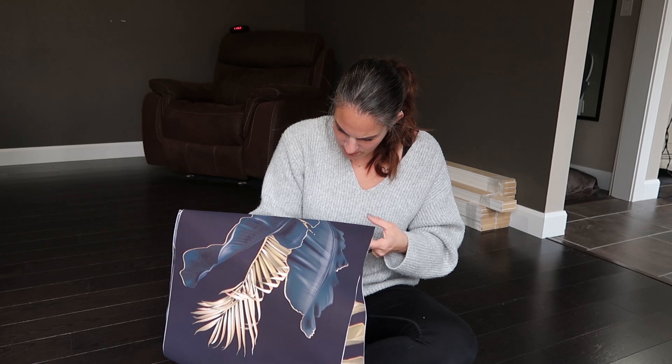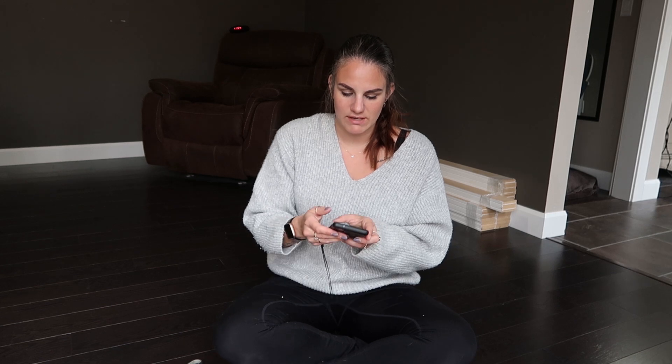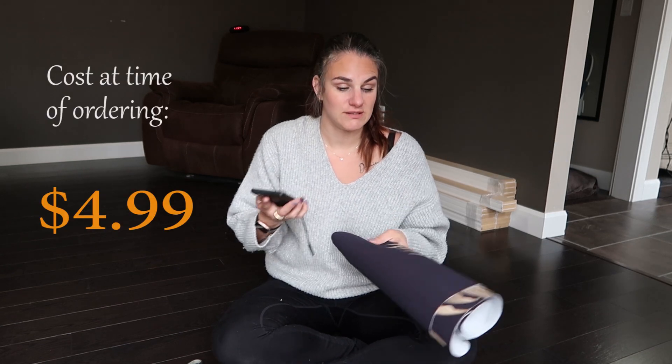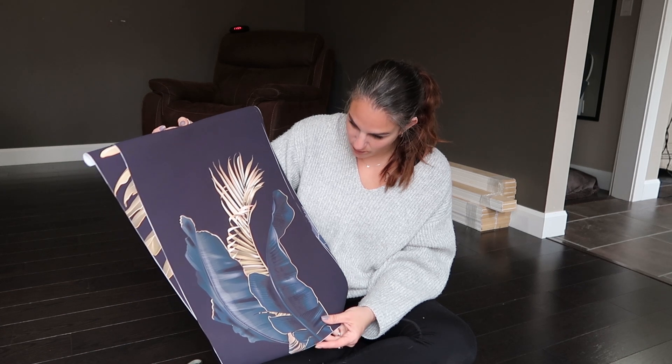I thought these would be perfect to put in those frames because they're actually going to fit. I want to hang the frames behind my desk and just make it a little bit more of an office feel. I'm super impressed by the quality and the actual print is stunning - the color is so vibrant. The price on those was $4.99, which is an incredible price. To buy prints like this would be so expensive and these are actually great quality.